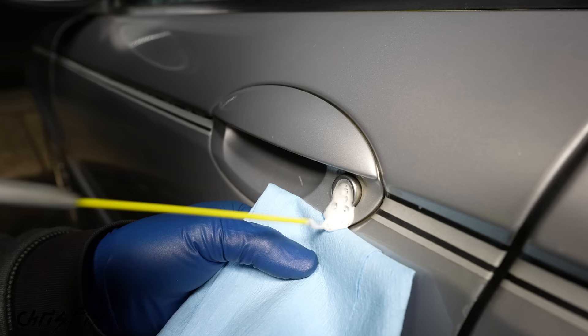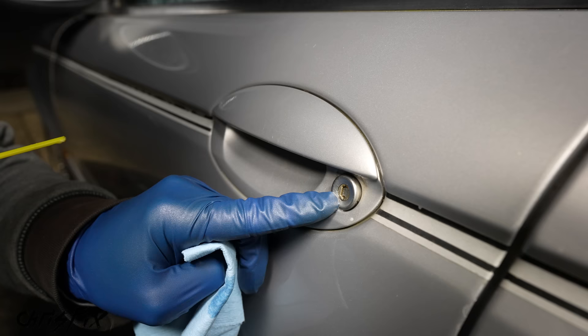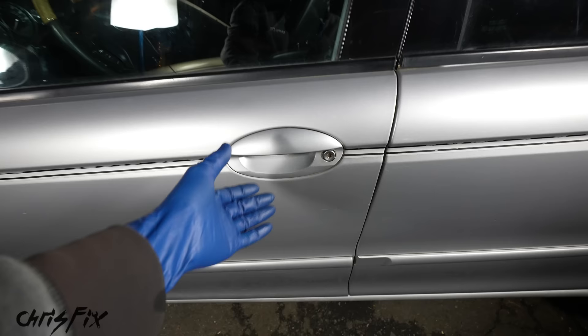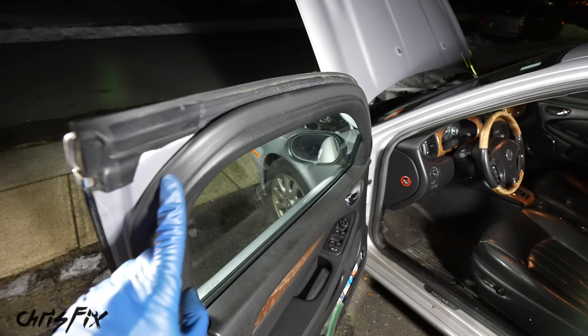If you want to be thorough, you can get your key and just work it in there so all that water gets displaced and the silicone works its way in. Now we don't have to worry about the lock freezing shut. But how do we make sure that our door doesn't freeze shut? Around the entire door is weather stripping — this prevents water from getting into the interior of the car, but it also holds water.